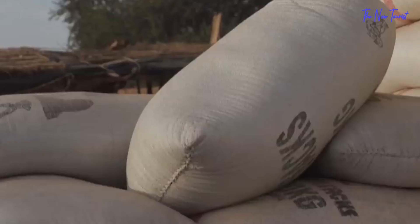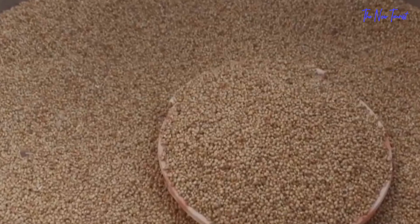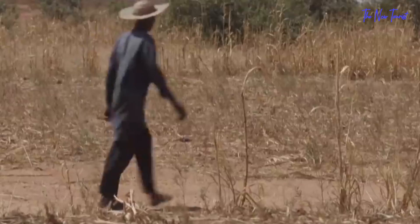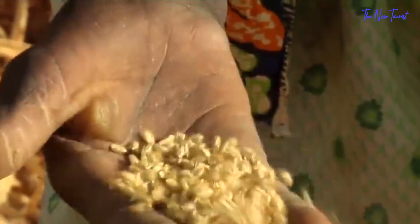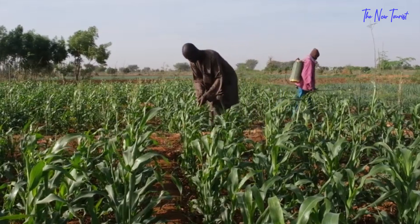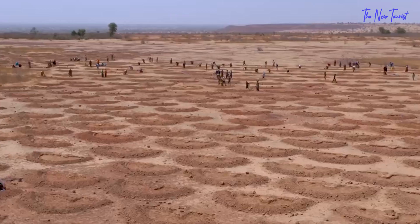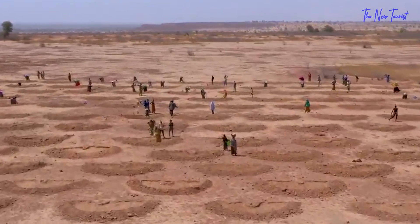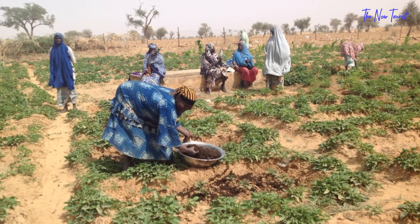Today, Niger's farmer-managed natural regeneration has increased cereal production by 500,000 tons per year since the 1970s and 1980s. As a result, 2.5 million people will have improved food security. In the Marathi region of Niger, gross income has increased by 17 to 21 million dollars, or about 1,000 dollars per household per year. Extrapolated nationally, 900 million dollars in annual income benefits flow to 900,000 households, or 4.5 million people.